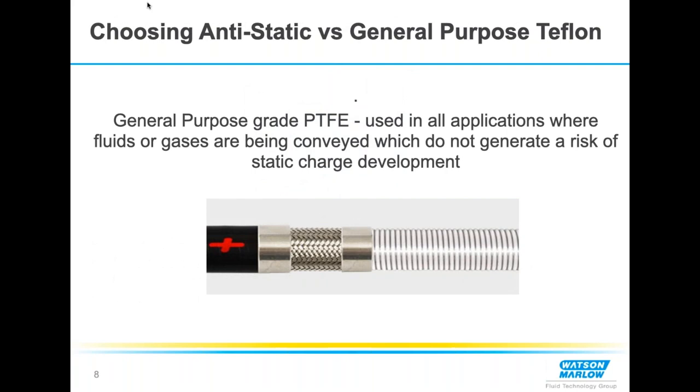Whenever you see a white liner, that's the GP — general purpose. Most hoses I sell are a different liner, which we'll get to shortly. The GP is the most common in straight applications like food and beverage. Customers in those applications don't have to worry about static buildup or charge, so most of the time they'll use the white GP liner for fluids and gases.